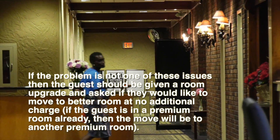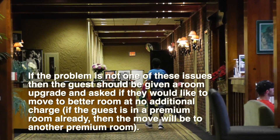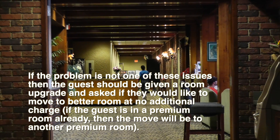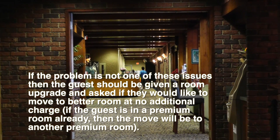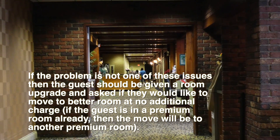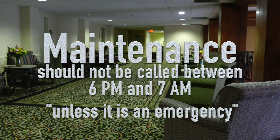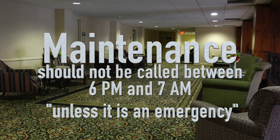If the problem is not one of these issues, then the guest should be given a room upgrade and asked if they would like to move to a better room at no additional charge. If the guest is in a premium room already, then the move will be to another premium room. Maintenance should not be called between 6 p.m. and 7 a.m.